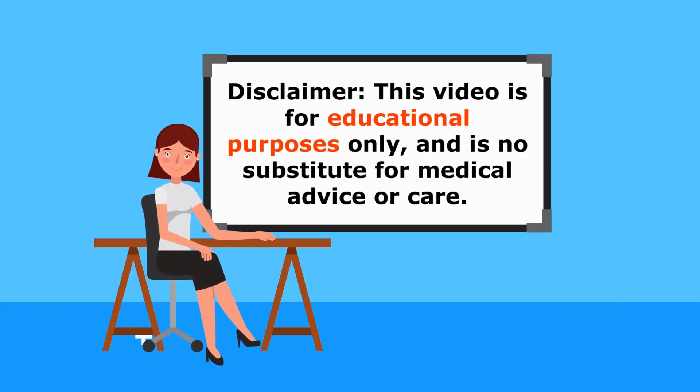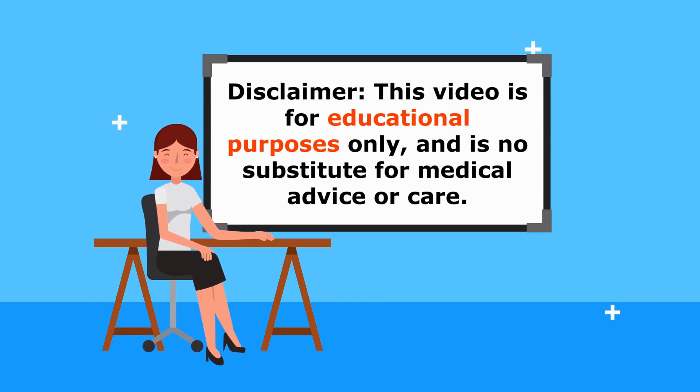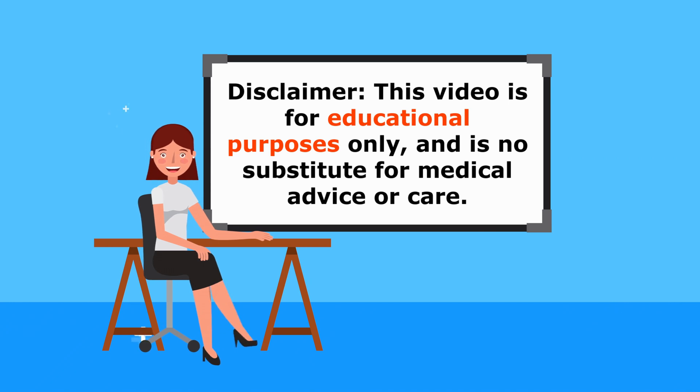Before we dive in, be advised that this information is for educational purposes only, so do speak to your doctor before supplementing along with your medication.